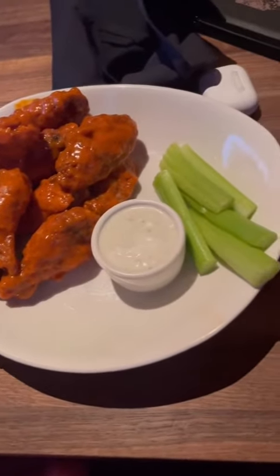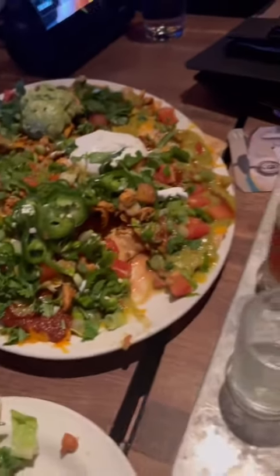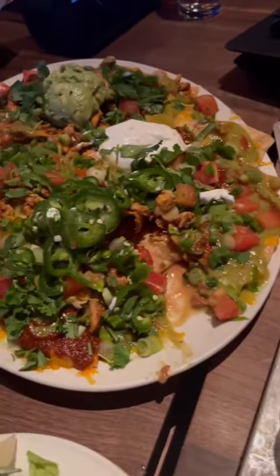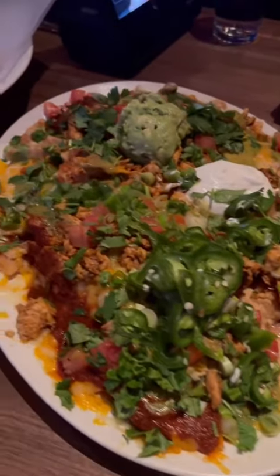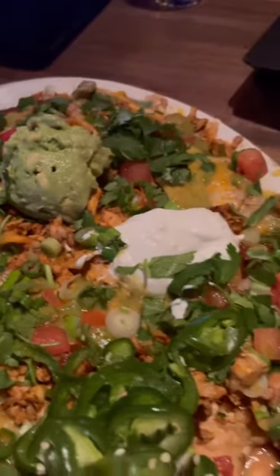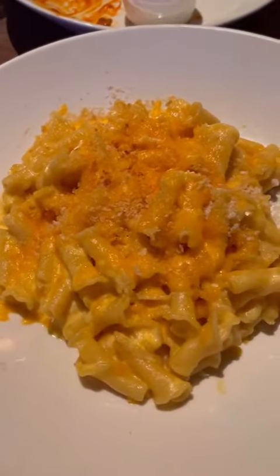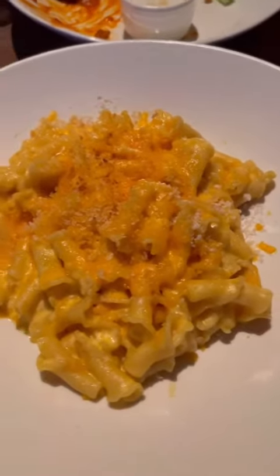For dinner I went out with family, had some wings for appetizers, some nachos that we shared with the family. I had to take advantage of today since it's the only cheat day I've had in over eight months. For dinner I had some mac and cheese, and that's what I ended the night with — over 7,000 calories.